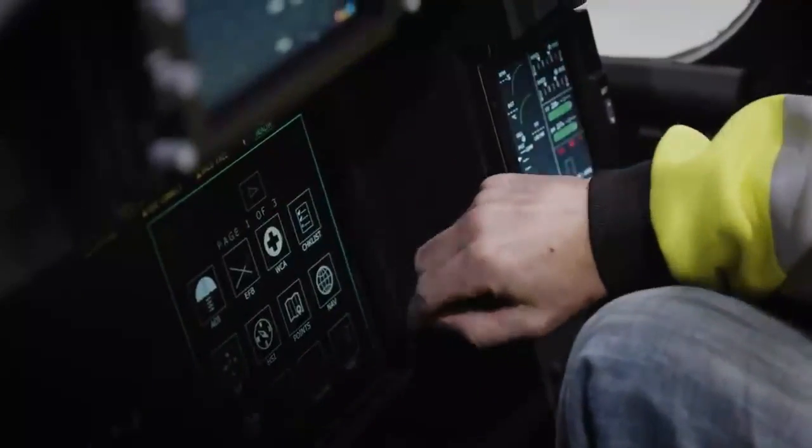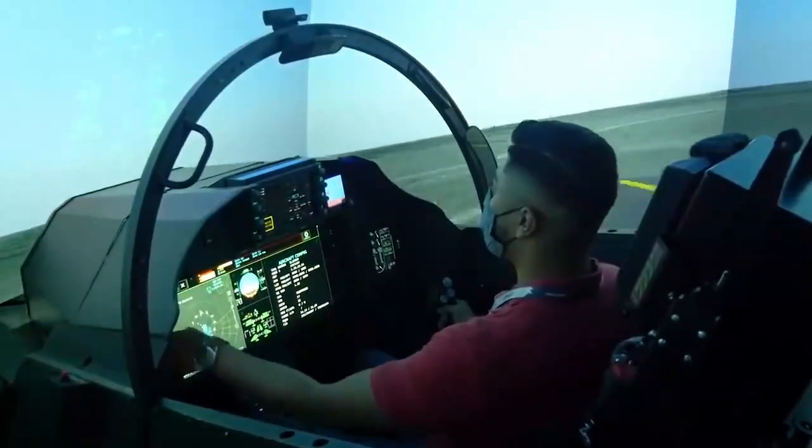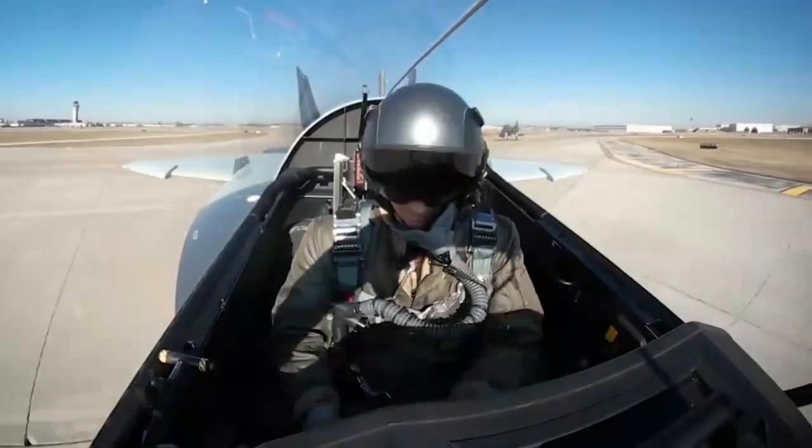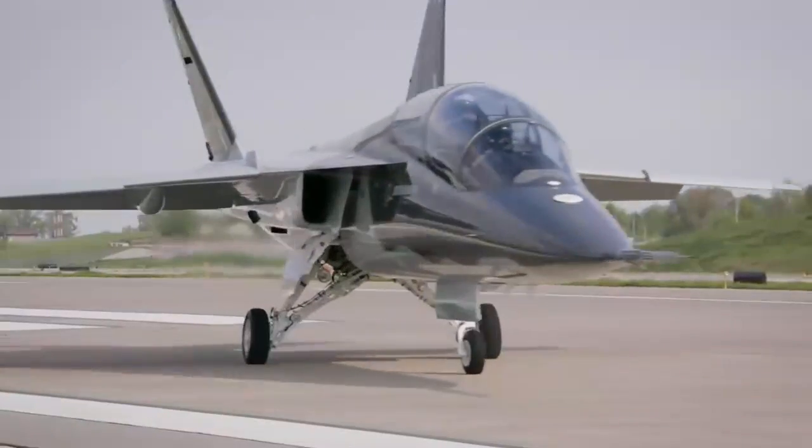The aircraft also has a modern cockpit design, with large color displays and a wide field of view, to help pilots develop the situational awareness and decision-making skills necessary for today's complex missions.